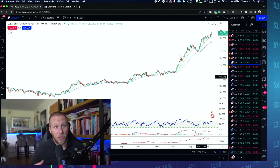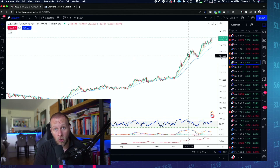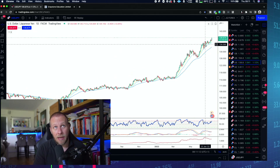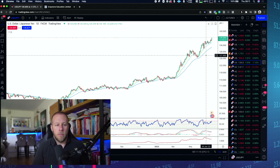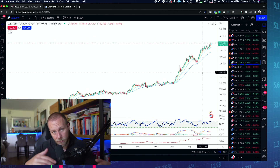We have been bullish for the longest time, and on the way up I've been able to capture many of these moves - not all of them, but a good few. That has basically made this one of my better performing pairs of the year.